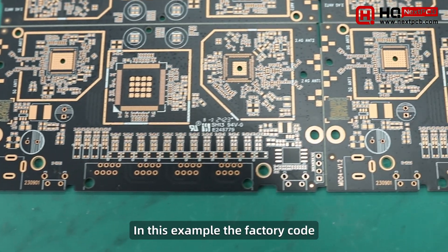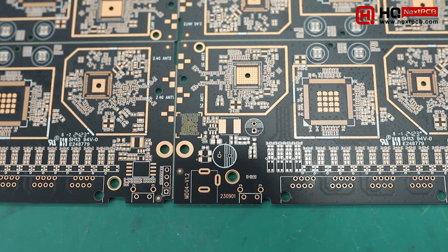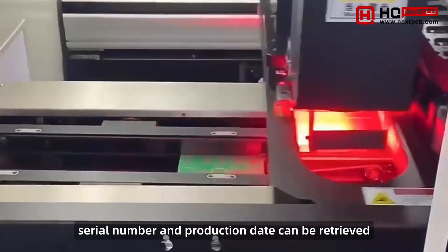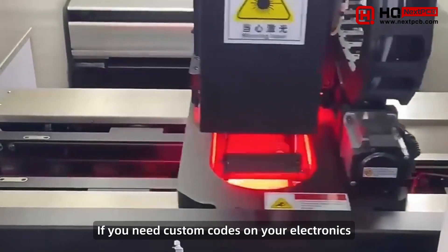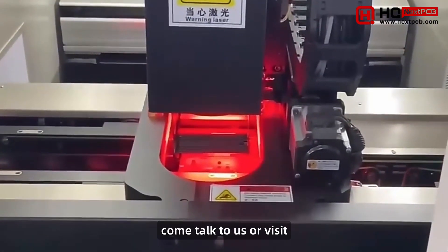In this example, the factory code, model number, batch number, serial number, and production date can be retrieved by looking up the code in our image. If you need custom codes on your electronics, come talk to us or visit nextpcb.com.